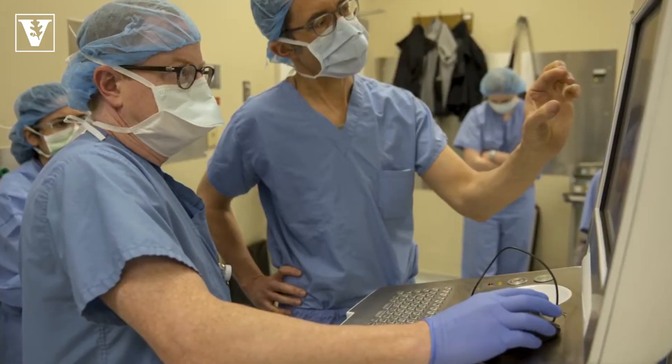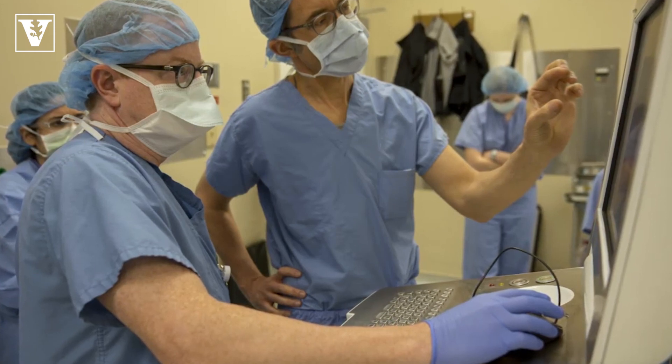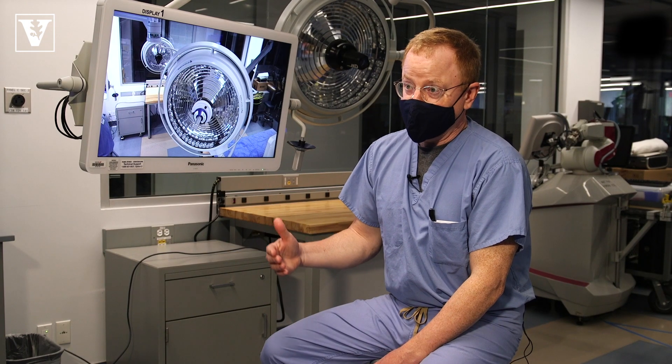Vanderbilt's the busiest cochlear implant center in the country. We do about 300 cochlear implants a year here, so we have a lot of experience. What's unique here is that we've taken a customized approach, a personalized medicine approach. Why that happens here really relates to the collaboration between the engineering and the surgical community.